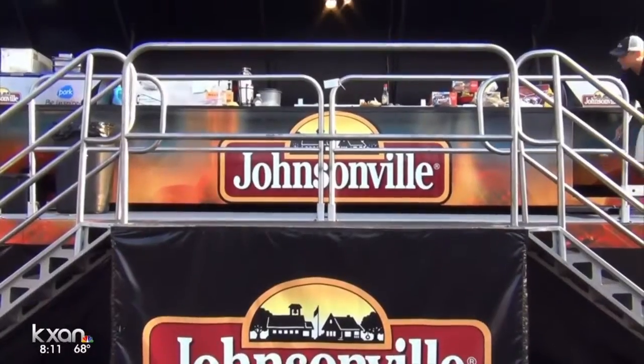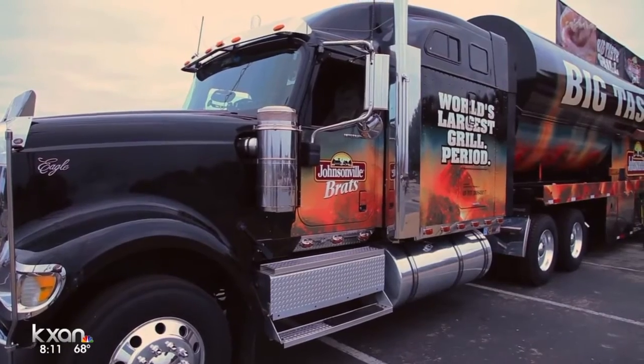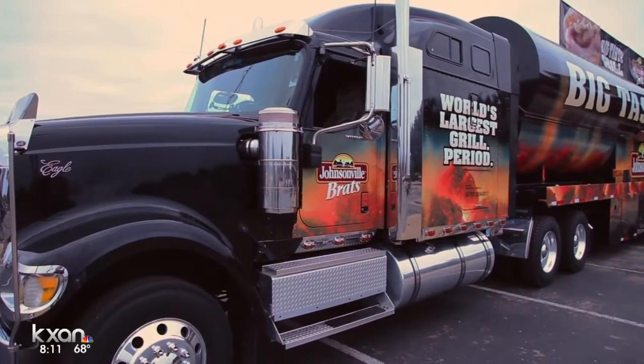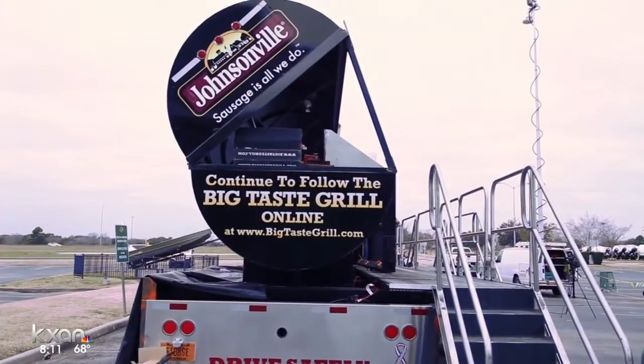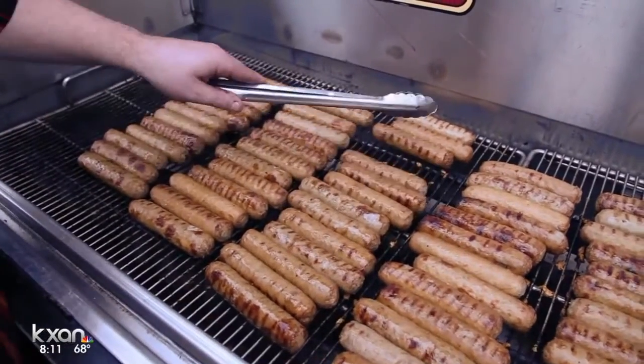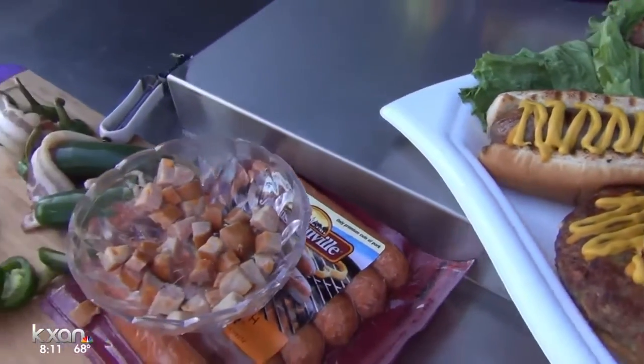Welcome back everyone. The Pecan Street Festival continues today and you can catch this big guy rolling into town — it is the Johnsonville Big Taste Grill, the world's largest touring grill. It's 65 feet long and weighs 53,000 pounds.